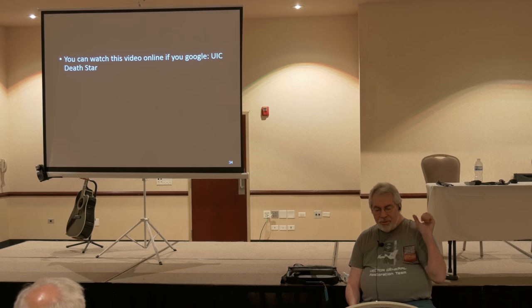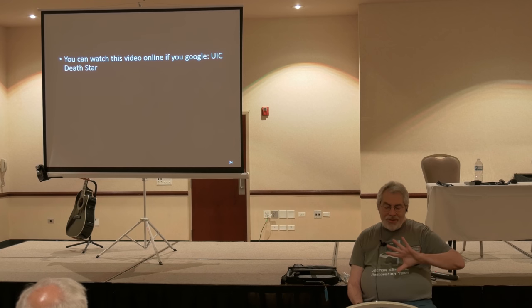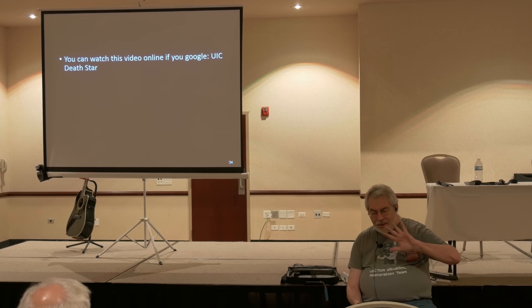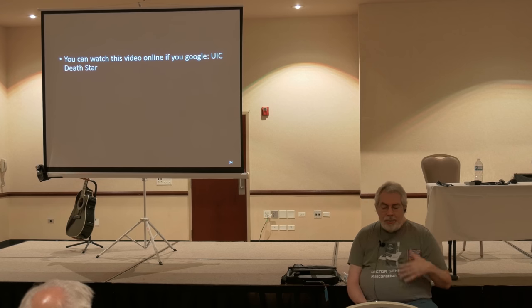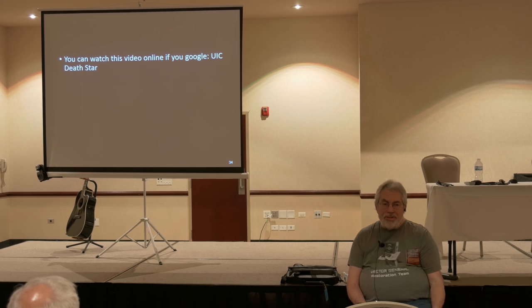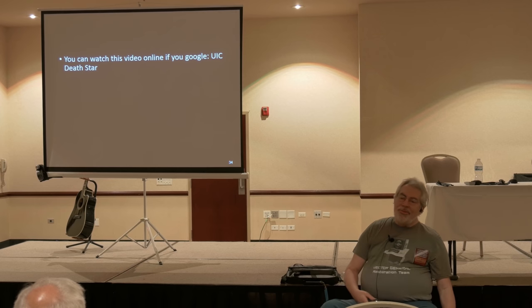This one you can just go to Google and type 'UIC Death Star' — it's a nice little 10-minute piece. The video's nice because you get to see the machine and what we were doing, but please read the article too, because it talks about all the people who really did all the hard work to make that happen. I'm just kind of the caretaker of this now.